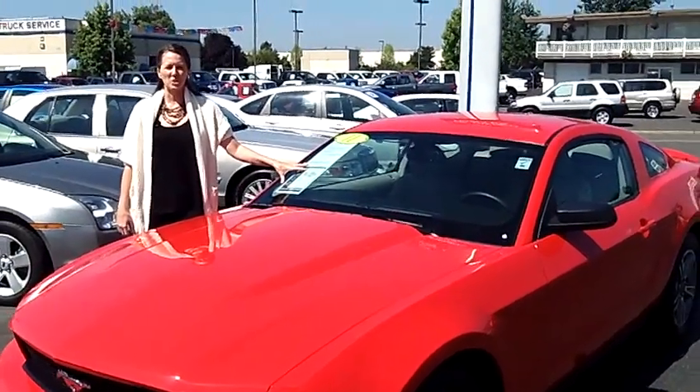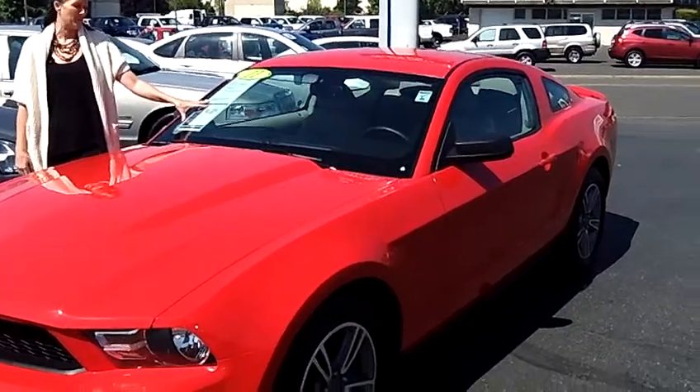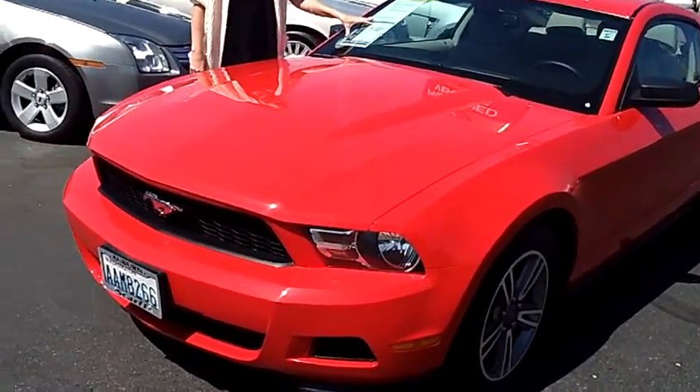Hi folks, this is Natasha with SCAR Ford Auburn. Today we're looking at this 2011 Ford Mustang Premium, stock number L33290.